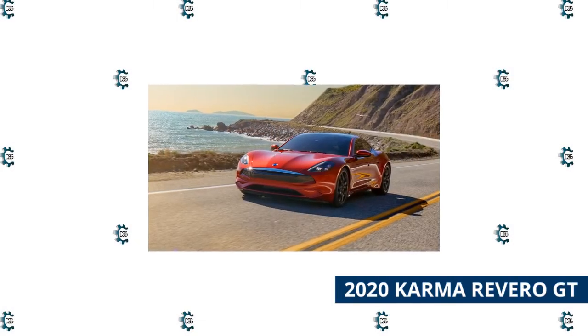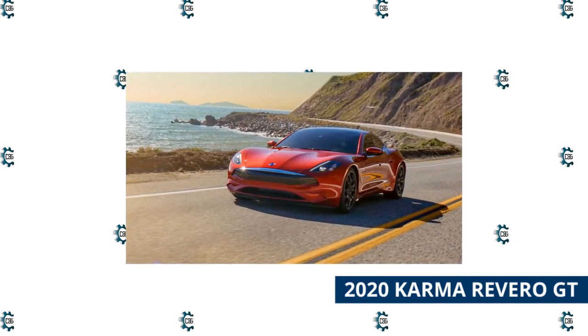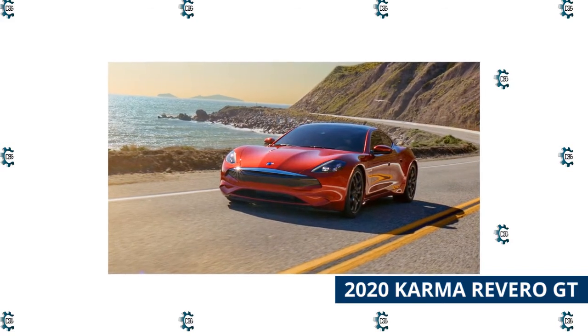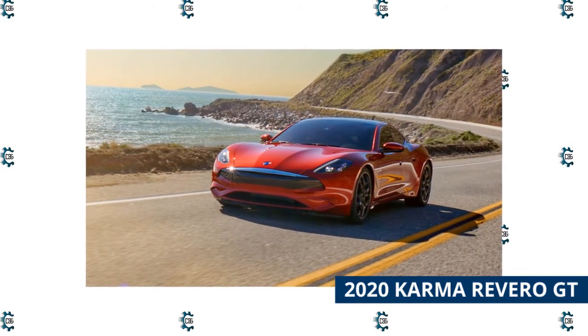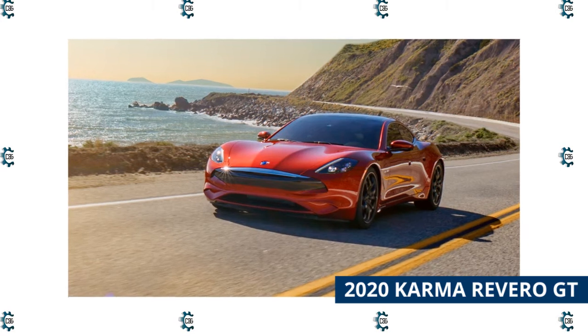2020 Karma Rivero GT. The Karma Rivero GT sedan takes two seemingly opposed concepts — environmental sustainability and over-the-top luxury — and blends them in an attractive, unique car. Its plug-in hybrid powertrain can run up to 80 miles without a drop of gas, and the solar roof offers an extra driving range on sunny days.